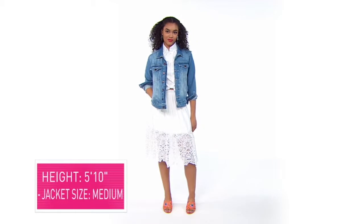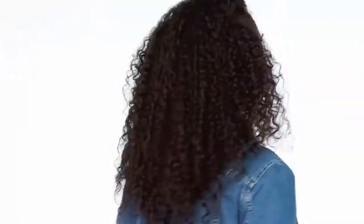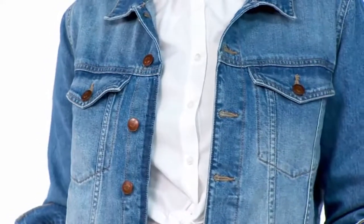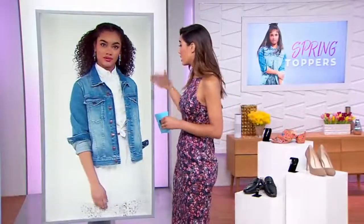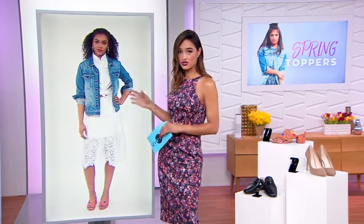Our second look is on our model who's 5'10", wearing the spring topper in a size medium. It's the good old denim jacket — you've got to have it. This one's by DL1961, the Maddox Boyfriend Denim Jacket. It's a great go-to: not too boxy, not too tight, hitting just right around the hip bone — the perfect length. Nice wash, minimally distressed, with dark brown buttons and front pockets. You can cuff the sleeves or wear them down. Machine washable, so it's very easy to maintain.